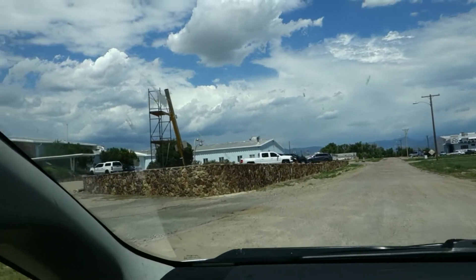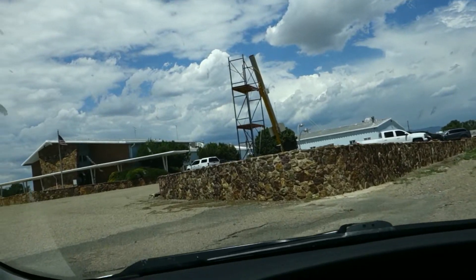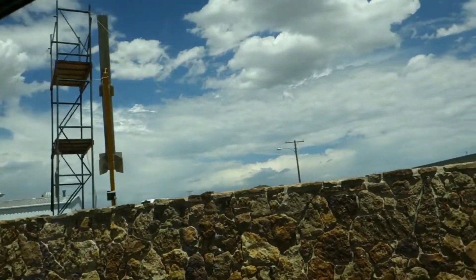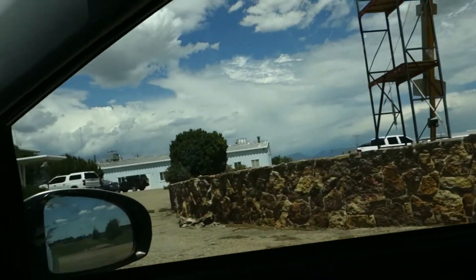So they've got, I don't know, 10 acres maybe. Oh look, they're making a flow rocket.